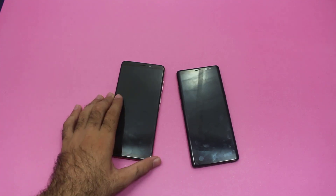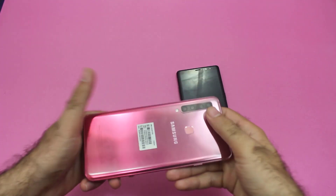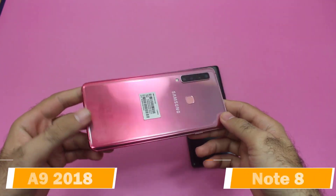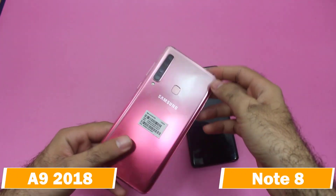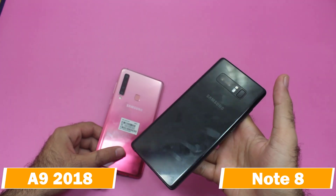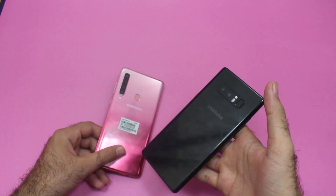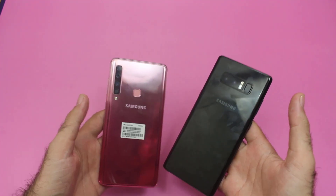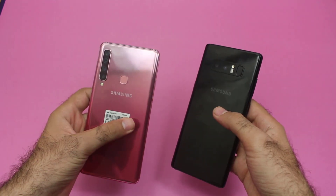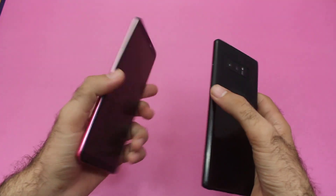Hello guys and welcome to our YouTube channel. Today I have got the Samsung Galaxy A9 2018, one of the very attractive smartphones from Samsung, and it is up against the Samsung Galaxy Note 8, a premium smartphone from Samsung. Today we are going to be doing a speed test on both of these two beautiful smartphones and we are going to be finding out which one is going to work faster than the other.